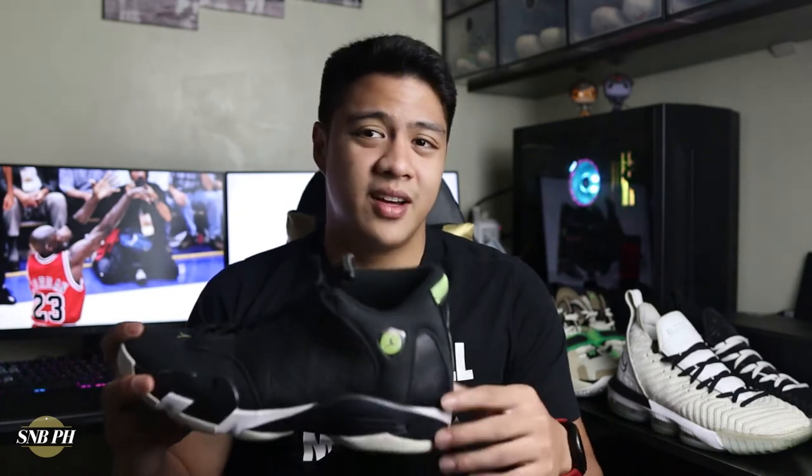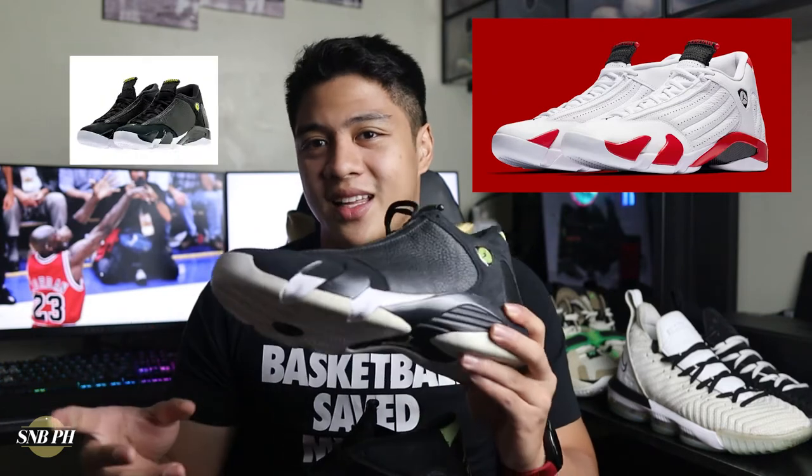Even though the Last Shot Jordan 14s are the most popular colorway, you do have other nice colorways such as the Candy Cane Air Jordan 14s and this one, the Indie Glows. So with that out of the way, let's get into the review.